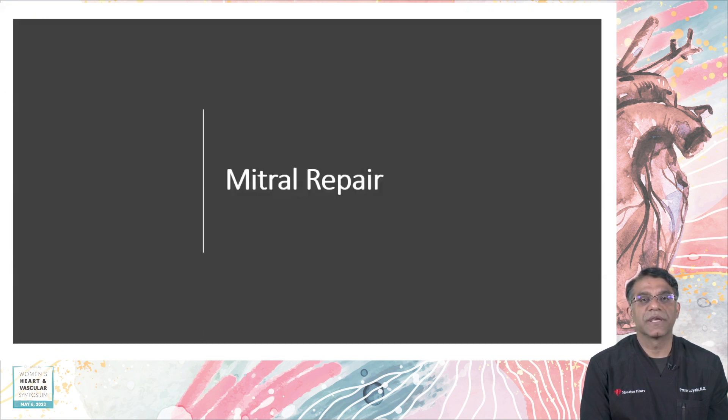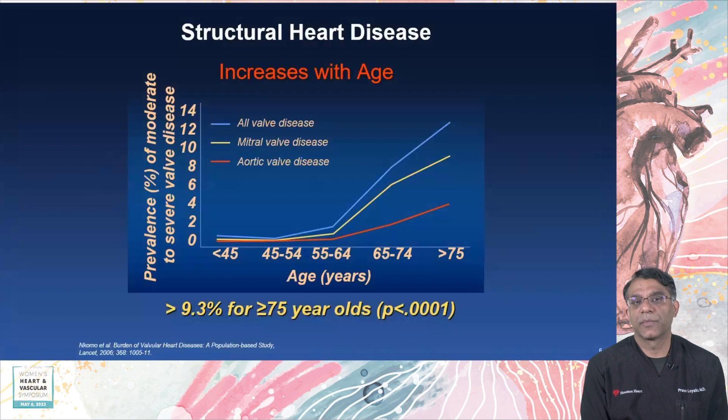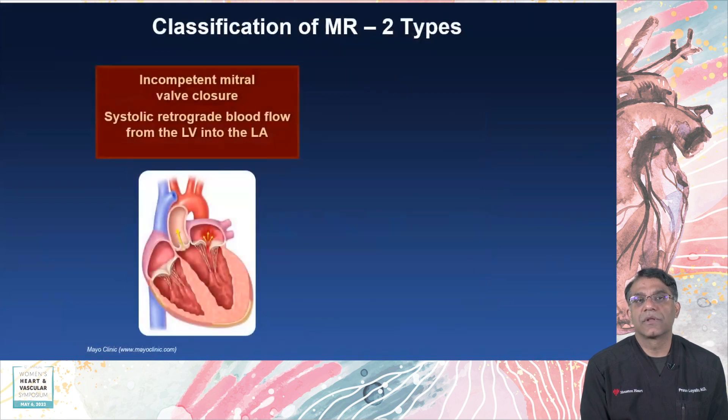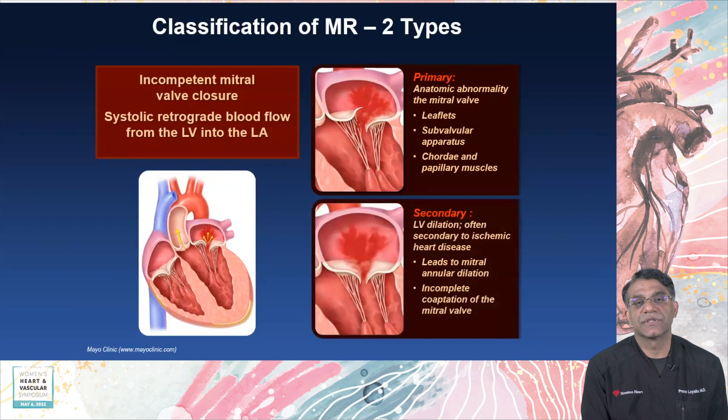Let's talk about percutaneous mitral repair, focusing first on leaflet repair. With age, structural heart disease — particularly after the mid-50s — increases quite a bit in the population, and mitral valve disease is the majority of that. There are two classifications of mitral insufficiency: primary mitral insufficiency, which is an abnormality of the leaflets, and secondary mitral insufficiency, which is related to the annulus.